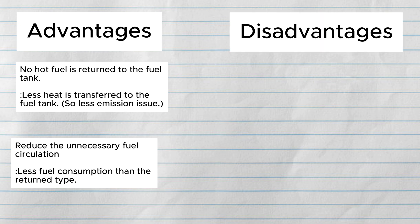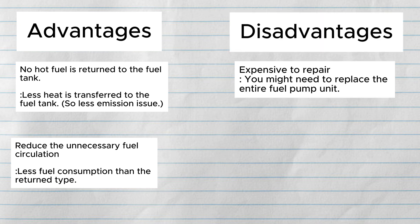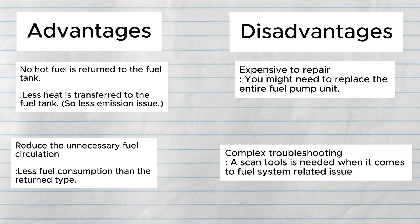But what about the downside? Well, it is expensive to repair, because the fuel pressure regulator is built inside the fuel pump module and we usually need to replace the entire fuel pump unit. Also, when it comes to diagnosis and troubleshooting, we cannot manually check the fuel pressure at the rail like the return type — instead, we need a scan tool to diagnose problems with this system.